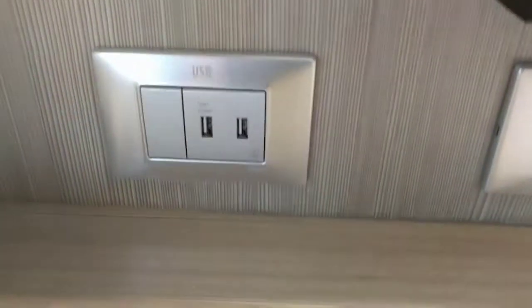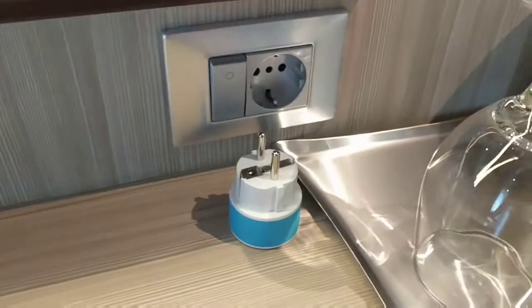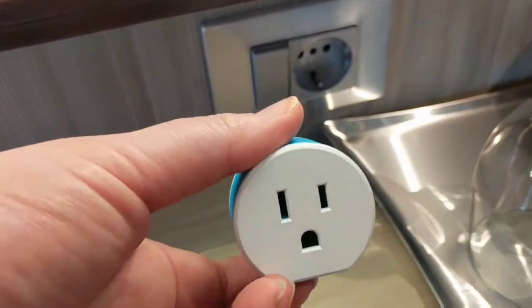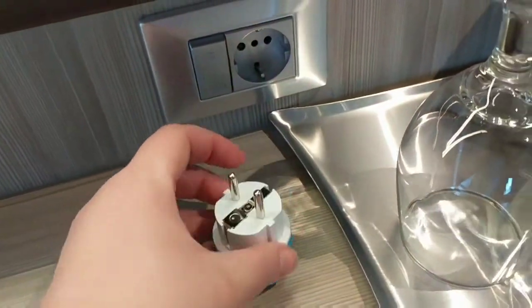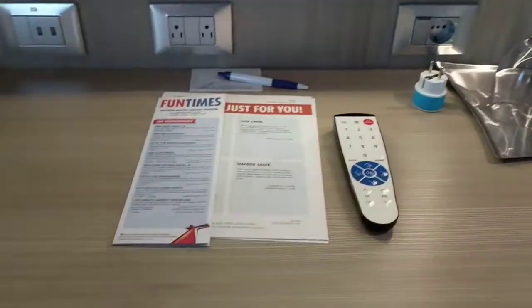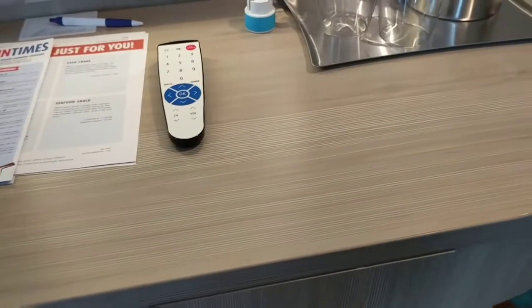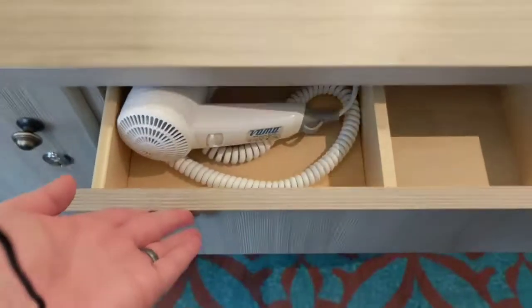For those of you keeping track of the plugs, there are two USBs, two U.S., and a European outlet. We actually picked up a handy gadget on Amazon to give us two more plugs for all of our devices. You do get an ice bucket, but you have to call to request ice. There's also a mini fridge — it's empty, so you can fill it up with drinks. There's also a hairdryer.